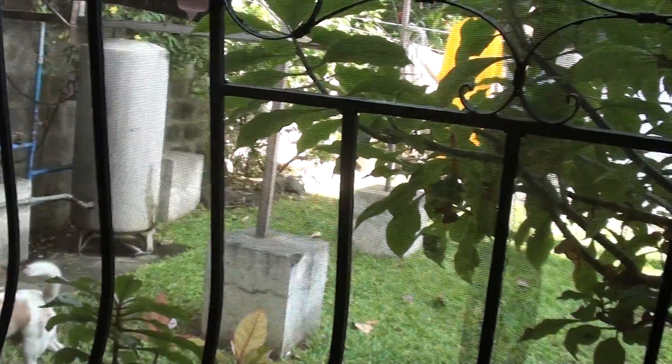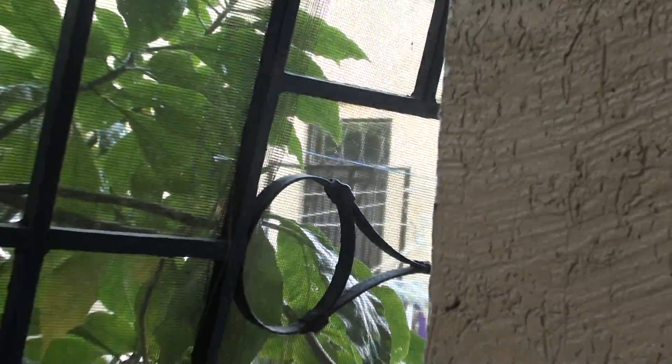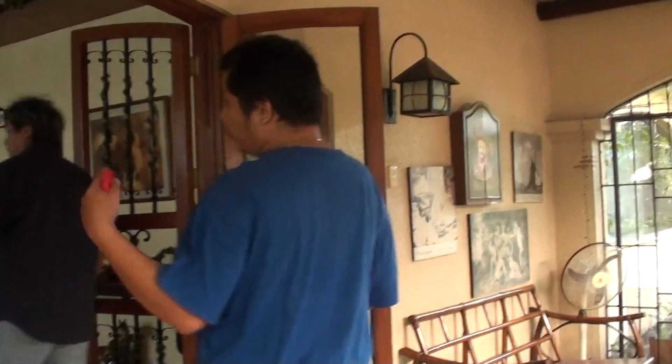We have a big separate servants' quarters over there. That's not part of the property — it's the maids' rooms, it's like a small house. The maids' room is separate so that when the owner goes out of town, they have their own privacy. They stay there and they have their own small house. When the owner leaves, they stay there.